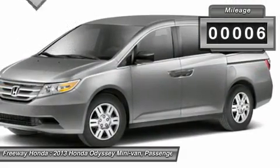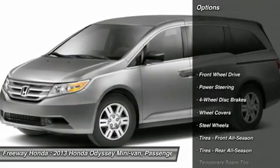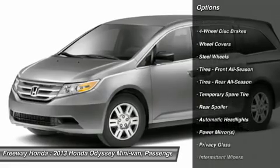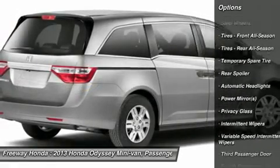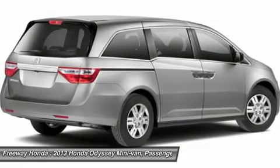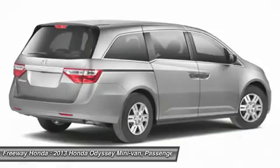This vehicle has less than 100 miles. Here are some of this vehicle's great options: anti-lock braking system, steering wheel audio controls, traction control, air conditioning, power steering, adjustable steering wheel, cruise control, hard disk drive media storage, keyless entry, floor mats.